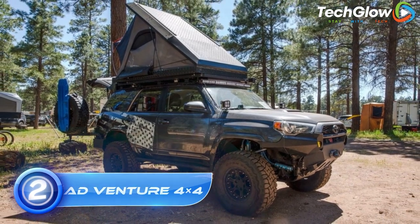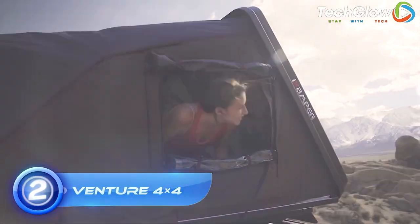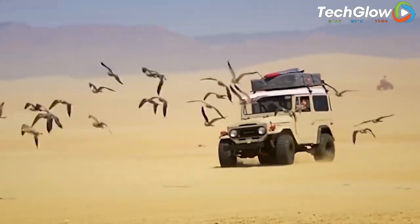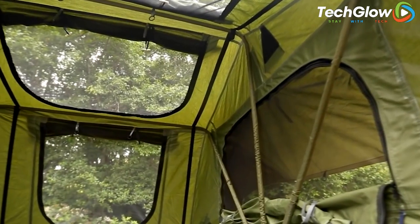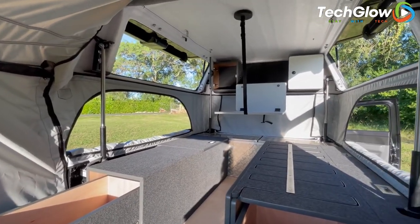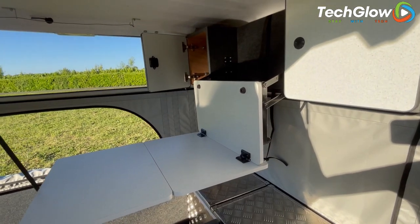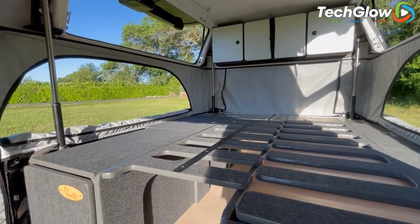Number 2: ADVENTURE 4X4. The ADVENTURE 4X4 is a game-changer for outdoor enthusiasts who love to camp out of their car. This spacious and sturdy tent is designed to attach to the back of most SUVs, trucks, and crossover vehicles, creating a comfortable and convenient shelter in minutes. With its innovative design and rugged construction, the ADVENTURE 4X4 tent offers comfortable sleeping space for up to four people and features a waterproof and breathable fabric to keep you dry and comfortable all night long.